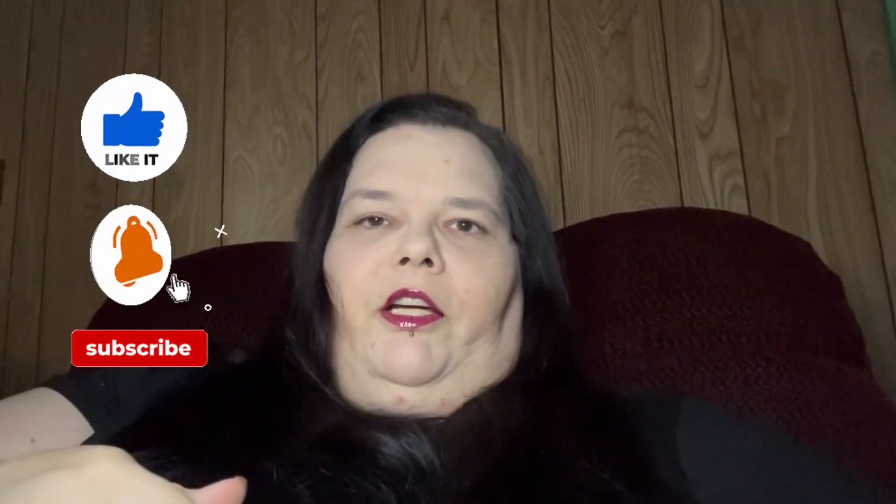If you are a returning Cracker Jack, much love to you. If you're a brand new Cracker Jack, much love — love everybody here. If you're brand new, if you can hit that subscribe button and turn that notification bell to all. I'm a hot mess express — I never know when I'm going to drop a video.